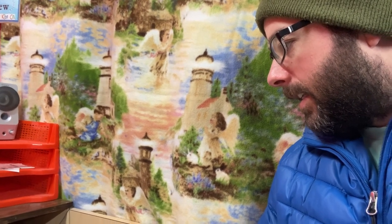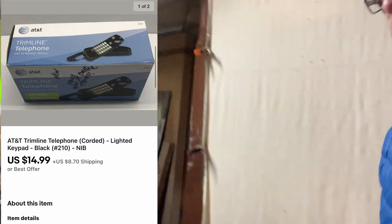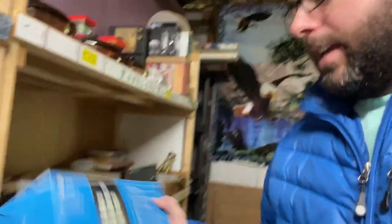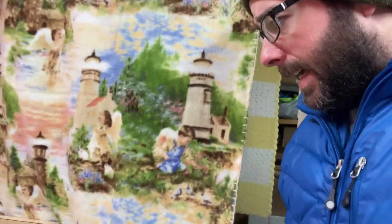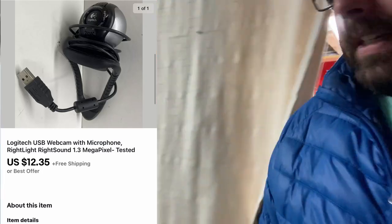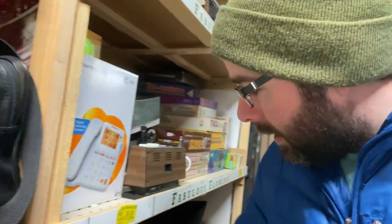Next thing up: AT&T Trimline telephone — that's a corded house phone, new in box. No idea where I got this but I can't imagine I paid more than a buck for it. Regular house phone, that sold for $14.99 plus shipping.